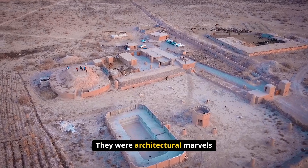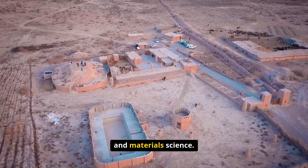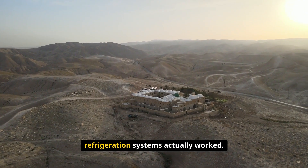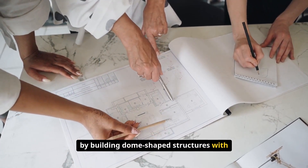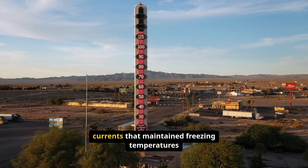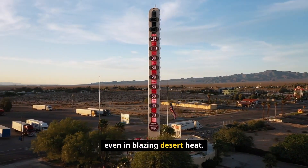They were architectural marvels that combined advanced understanding of physics, engineering, and material science. Persian engineers discovered that by building dome-shaped structures with specific proportions and materials, they could create natural convection currents that maintained freezing temperatures even in blazing desert heat.